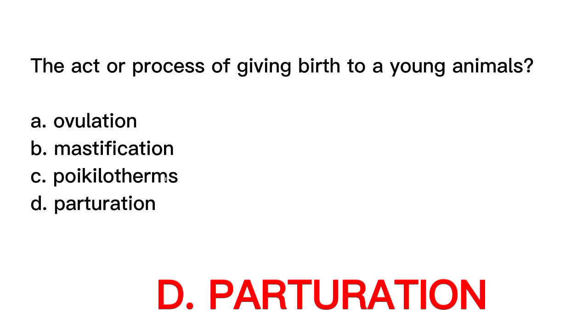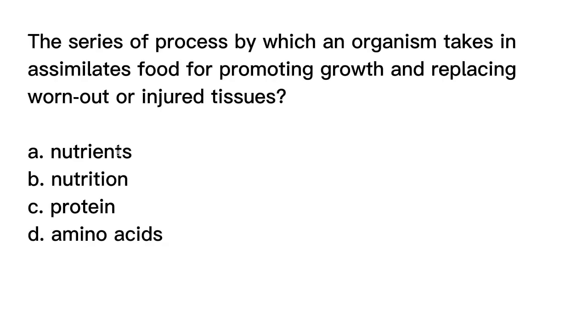Question number five. The series of processes by which an organism takes in and assimilates food for promoting growth and replacing worn-out or injured tissues is? A. Nutrients. B. Nutrition. C. Protein. D. Amino acids.